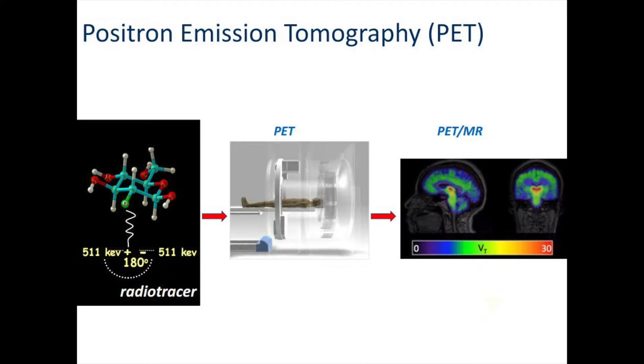Here you see our compound. We are going to tweak it so that it goes and lights up a protein that we think might be involved in schizophrenia.